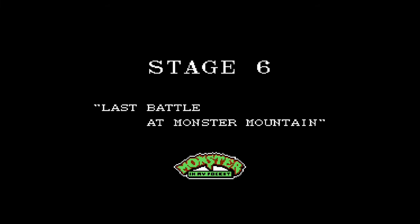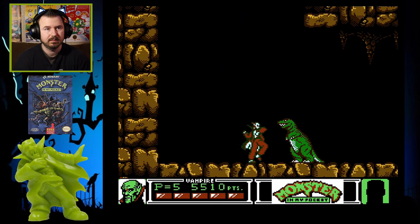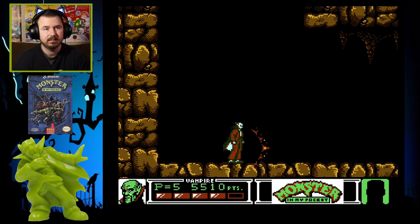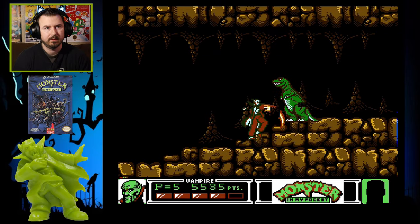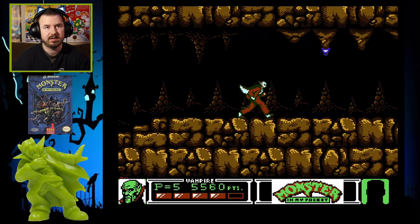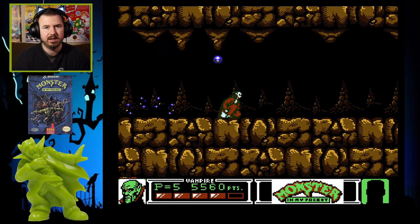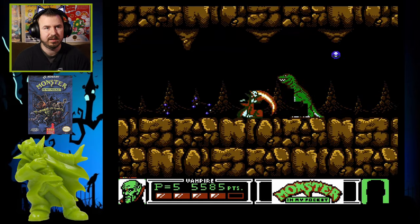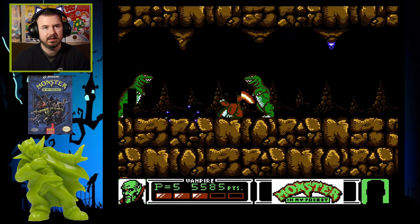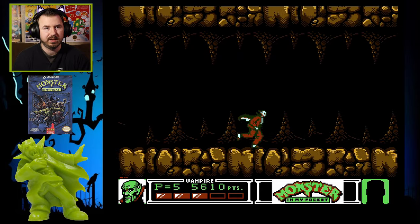Last battle at Monster Mountain — I'm already at the end, that's pretty epic. In case you're wondering, that's a T-Rex. They decided to make it a monster, which is kind of cool because I think later on Monster in My Pocket actually made a dinosaur series. But they threw a T-Rex in here, there's Bigfoots, and all kinds of different creatures.